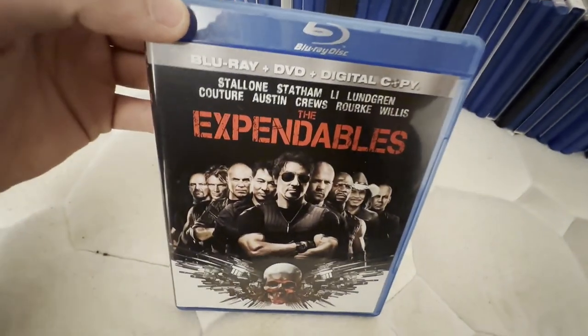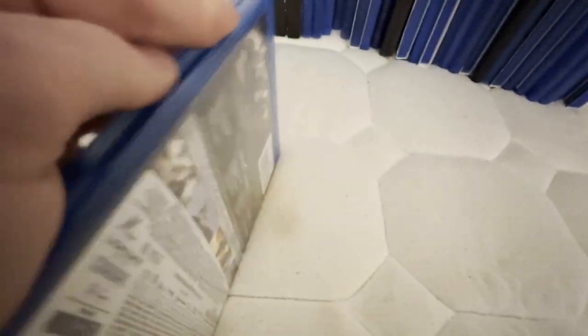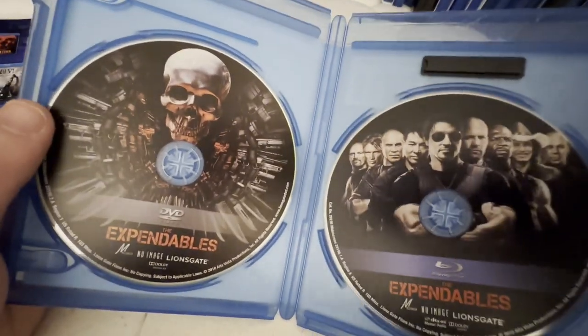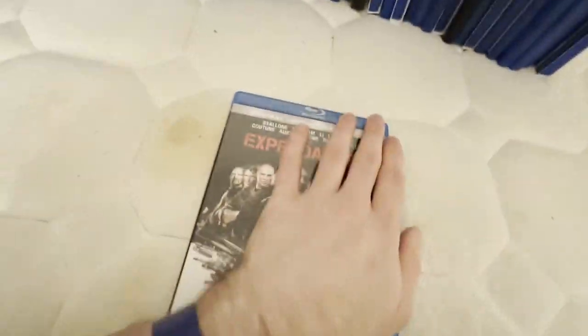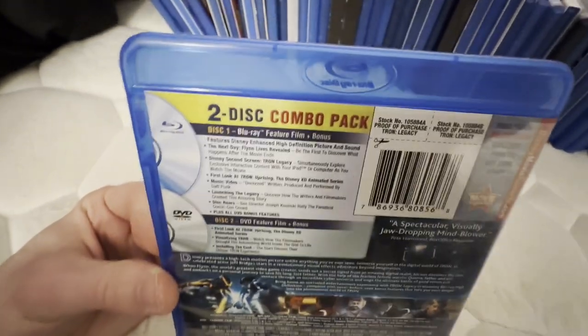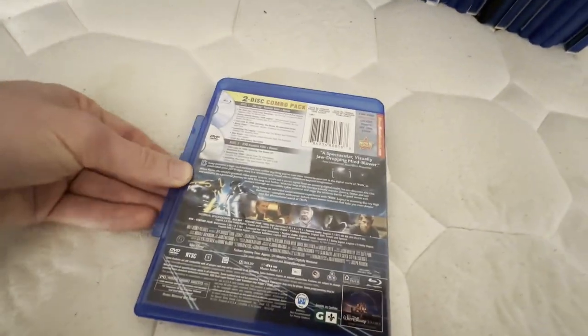Same thing with this next one. This did come with the digital copy disc and insert, which I once again threw the digital copy disc away because it's useless now. Now, this is the theatrical cut — I do want to get the director's cut sometime. I do want to get the first Tron on VHS sometime, and maybe the DVD if it's the first release or the 2002 two-disc DVD. And I do hear they're going to make a Tron 3, which hopefully will be good.